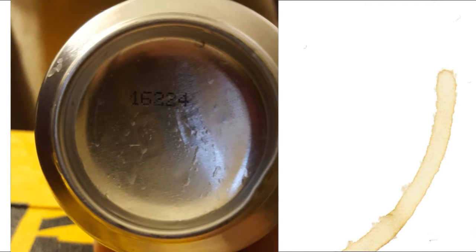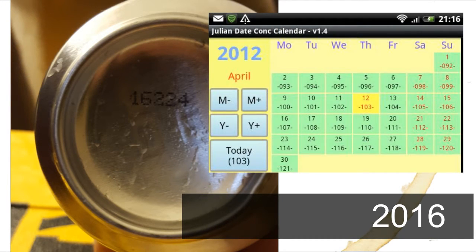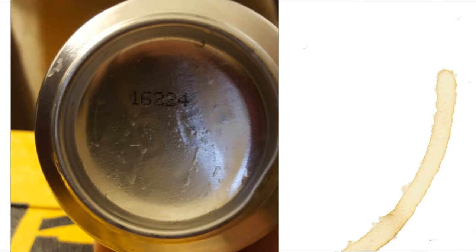This label takes the form of a Julian date. In this case, the first two numbers represent the year — 16 for 2016 — and the next three numbers represent the Julian date, which is just the date numbered 1 to 365, or 366 for a leap year. This label indicates the 224th day of a leap year, which is August 11th.